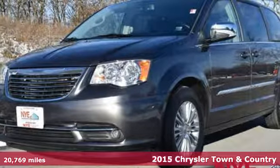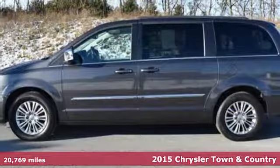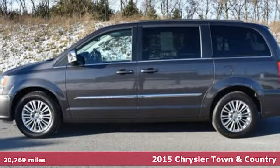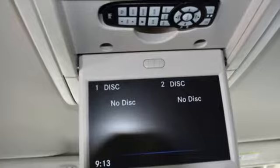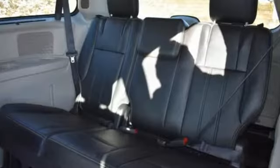Here's a 2015 Chrysler Town & Country. This van comes packed with features to make your life easier. Enjoy the Uconnect system, voice command with Bluetooth, power sliding doors, and a power lift gate.